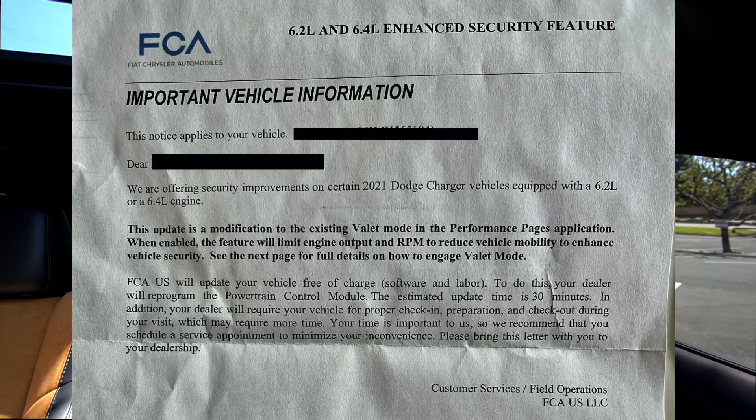The letter also states that your dealer will require your vehicle for proper check-in, preparation, and check-out during your visit, which may require more time. It recommends you schedule a service appointment to minimize inconvenience and to please bring this letter with you to your dealership.